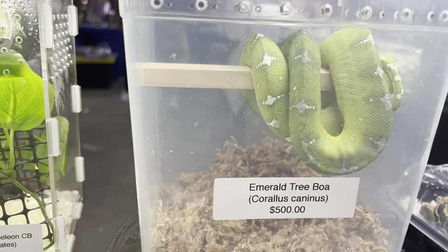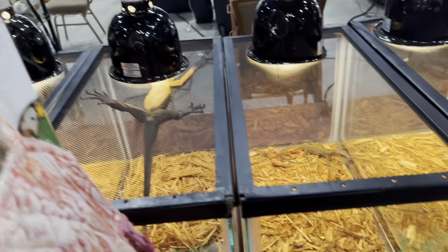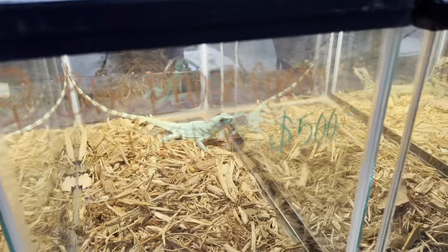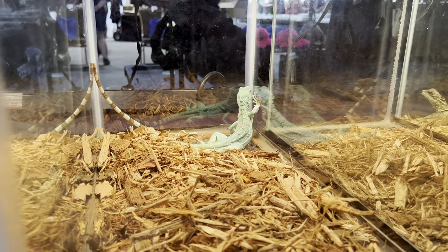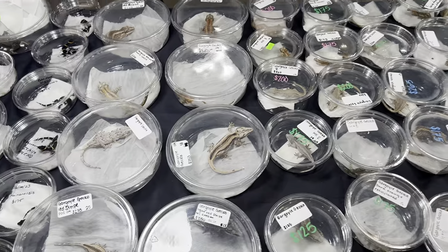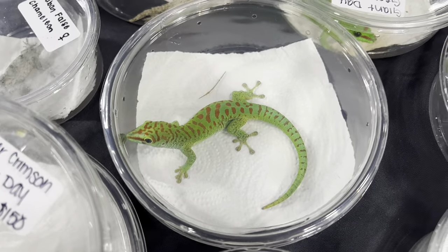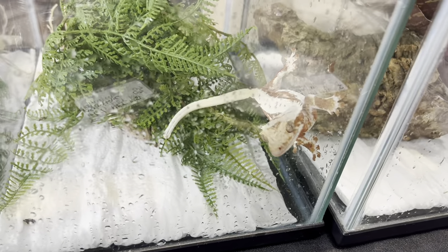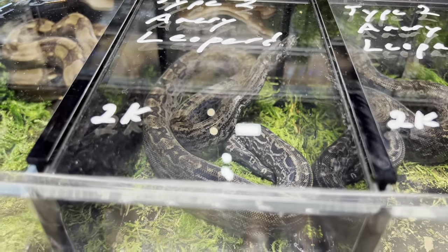A nice emerald boa here — looked pretty healthy, not too skinny and not that dehydrated, which is always good for wild-caught. This lizard really figured out a way to sun himself as effectively as possible — he was upside down. Then again a couple of monitors, a super high blue basilisk with insane coloration, and for all you gecko people, a table of a bunch of different geckos. I always love the day geckos — they're just so beautiful to me, that red and green.